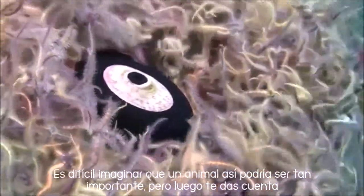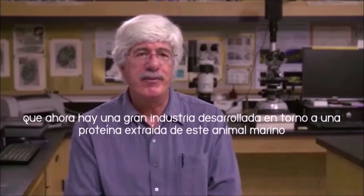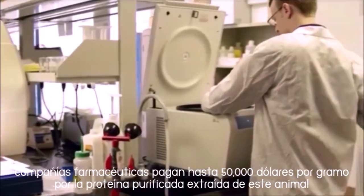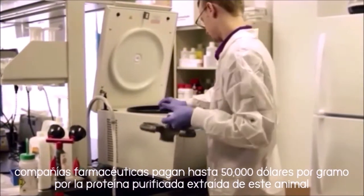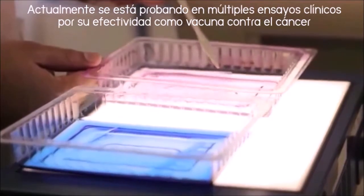You look at it, there's absolutely no reason to think that it would have anything to do with importance, but then you realize you now have a huge industry developed around a protein isolated from this little critter. International pharmaceutical companies pay $50,000 per gram for the snail's blood protein, which is being tested in more than 20 different types of cancer vaccines.